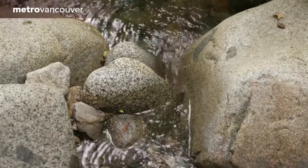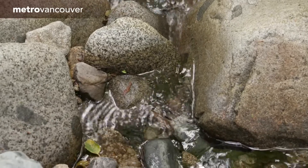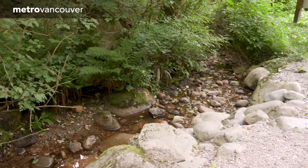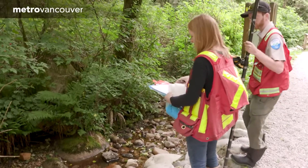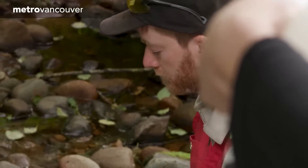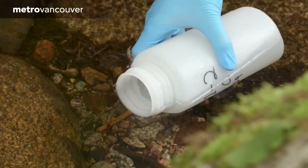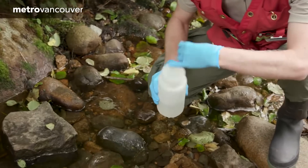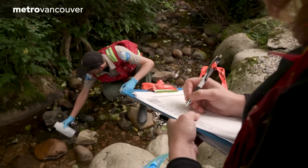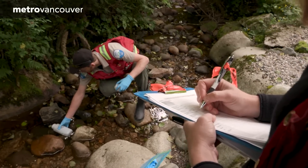Most visitors to Lynn Headwaters Regional Park walk right past this tiny creek, but to regional park staff it's not just a creek. It's a treasure trove of biological data called eDNA — short for environmental DNA. It's the DNA that comes off the skin cells and other bodily fluids of animals that inhabit aquatic ecosystems.